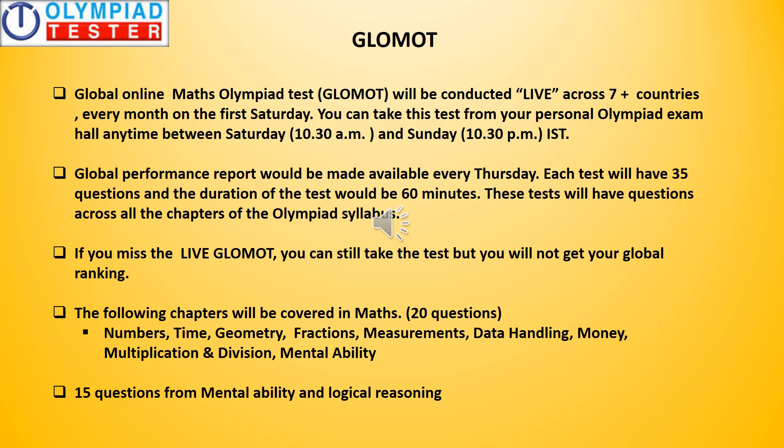Very similar to GLOSOT, a global monthly test is conducted for maths, popularly referred to as GLOMOT. The structure of GLOMOT is very similar to that of GLOSOT as you can see on the screen, with the syllabus being different for maths.